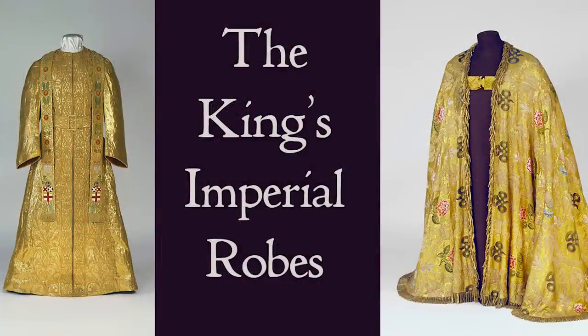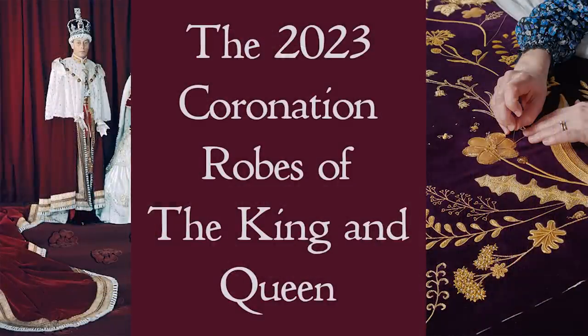Aside from the imperial robes that the king dons at his investiture — I have a video about that if you've not seen it already — the king and queen will wear two different matching robes: one when they arrive at the abbey and the other when they leave. Confusingly, these different robes have near-identical names. The arrival robe is called the Robe of State, and the robe at the departure is the Robe of Estate.